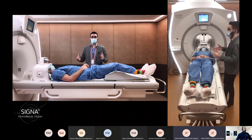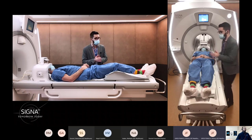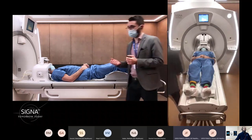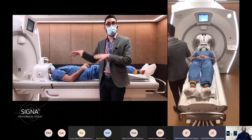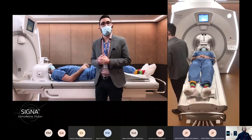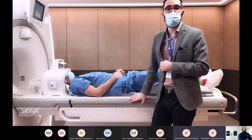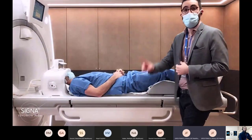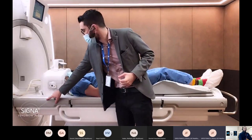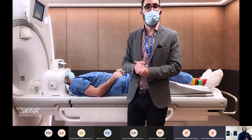We are ready — let's make our landmark and start the examination. As we are talking about productivity, something also really important is the in-room daily routine workflow. To create my landmark I will use what we call IntelliTouch — a sensitive strip on the side of the table. With only one finger, you create your landmark just by pressing where you want to position it, here for the brain.